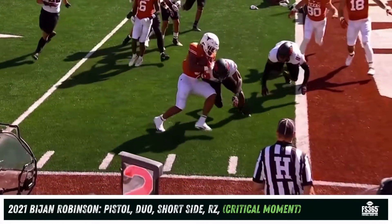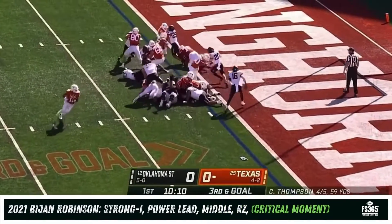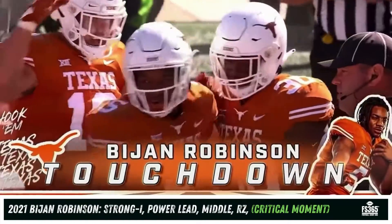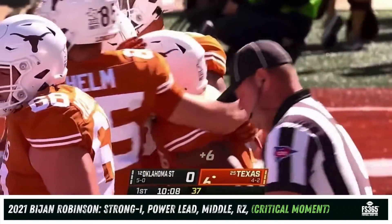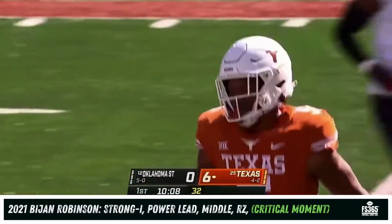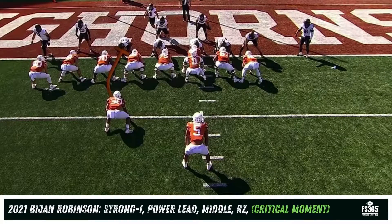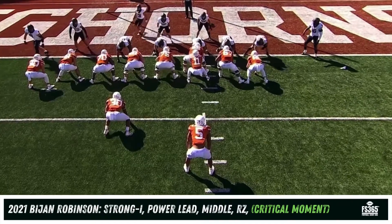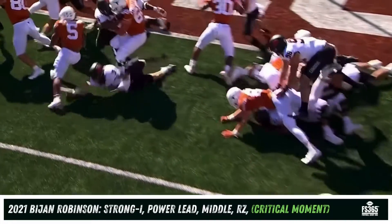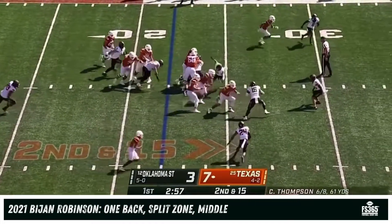Oklahoma State denies them — Lamont Bishop lowered his shoulder and just knocked him out of bounds. Watch the run again — it's Bishop as well as Bernard Converse. Texas's opening series out of the offset-I formation. Robinson left — the lead block. You've got to get those linebackers blocked. Right there — bang, two for one. Bijan Robinson is able to squeeze out a gain. Second and 15 at the 22.